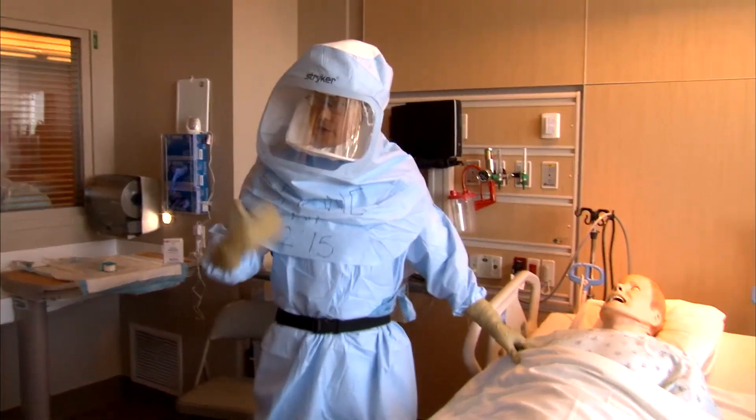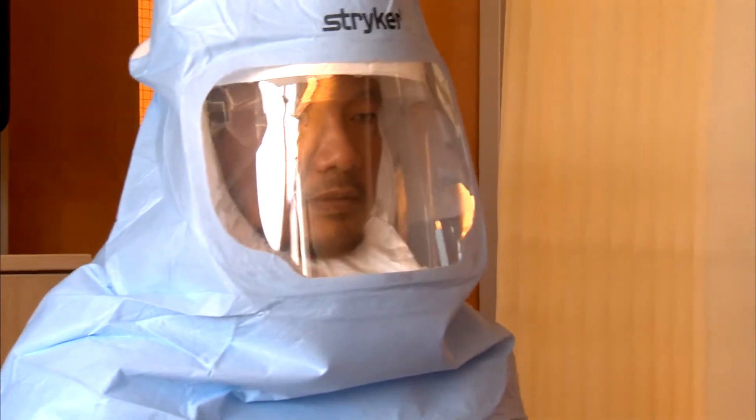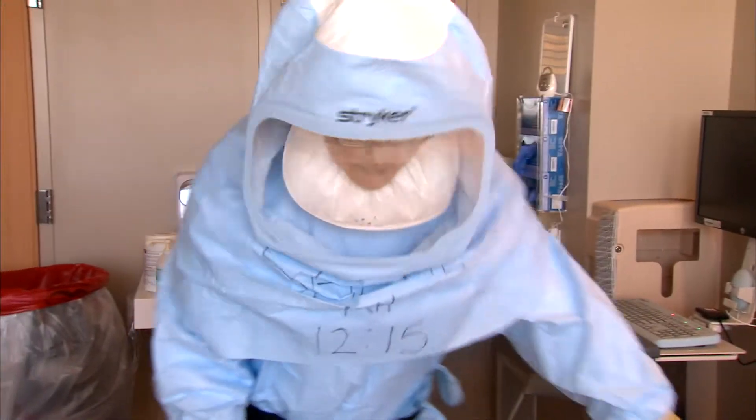I'm going to do an assessment, so just make sure that I don't break protocol or have a protocol breach, okay? On the sixth floor of the Kaiser Permanente Medical Center in Oakland, clinical nurse specialist Shane Char demonstrates the training protocols he has been practicing for weeks.